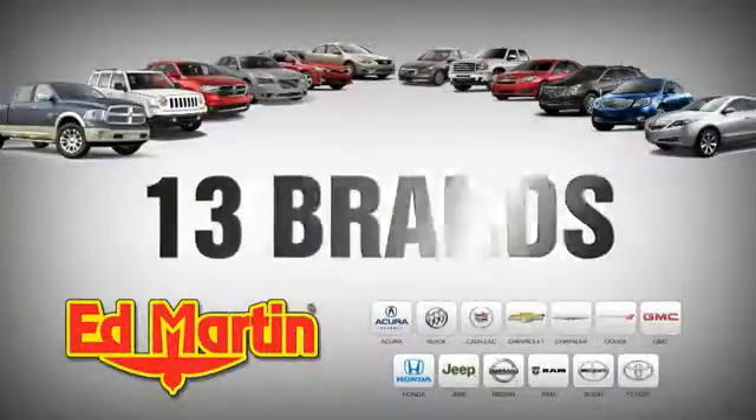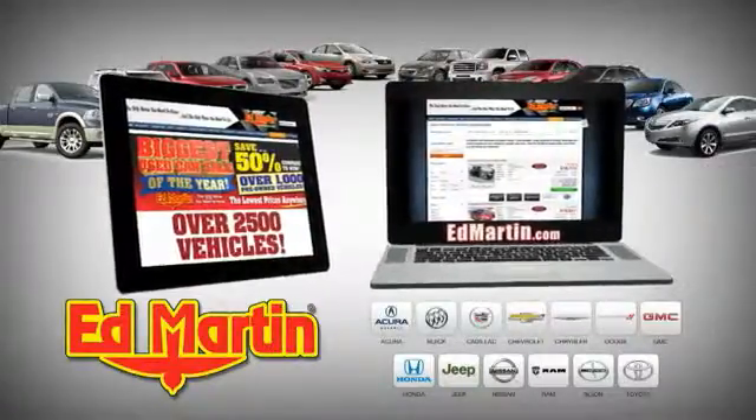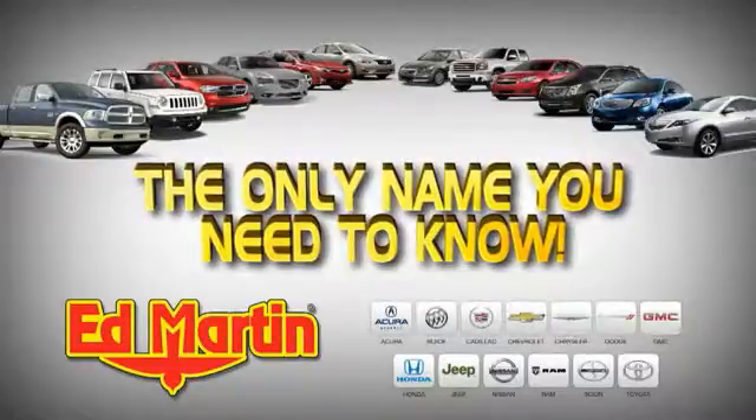8 locations, 13 brands, over 2,500 new and used vehicles online at EdMartin.com. EdMartin is the only name you need to know.